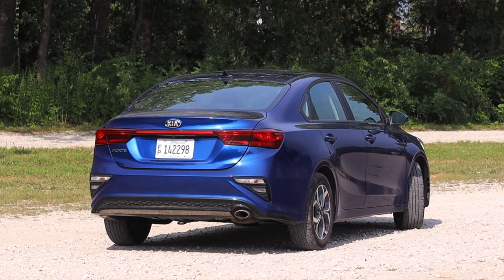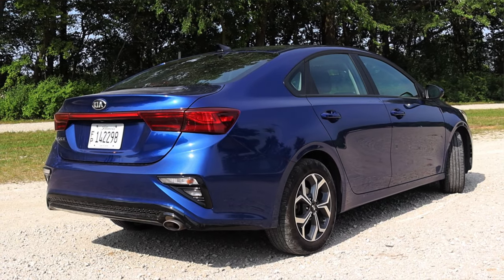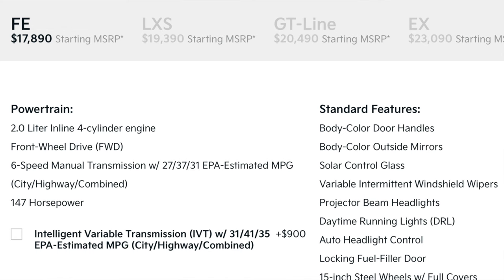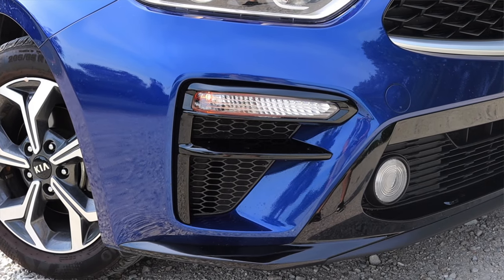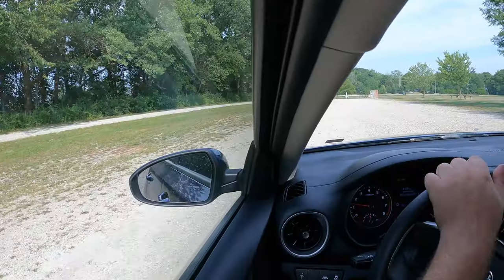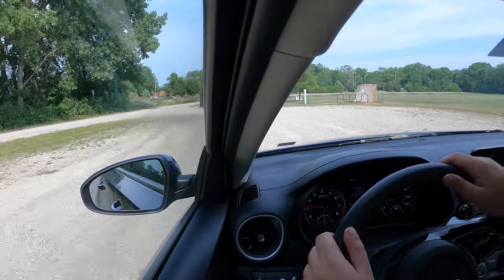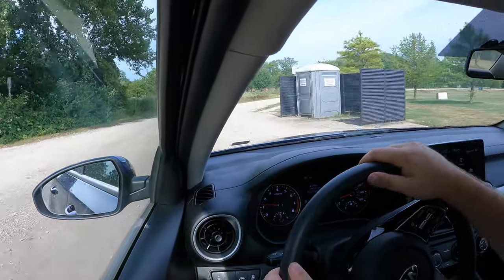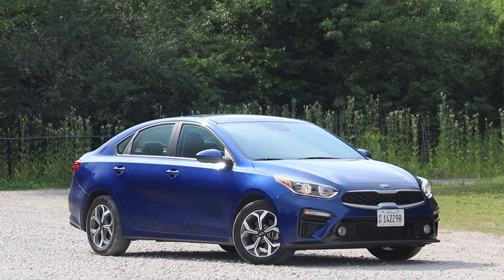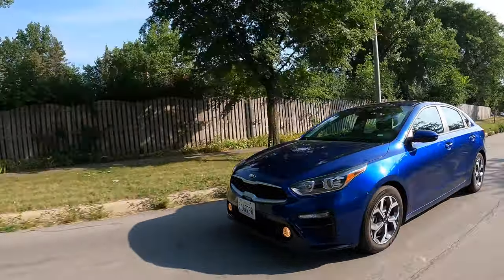It's been a little while since I've driven one, and this is a lower trim Forte — something more affordable. This is not a complete base model; the base model is called the FE. This LXS adds black gloss sport bumper accents, 16-inch machine finish alloy wheels, drive mode select, 60/40 split folding rear seat, soft touch upper door panels, and the intelligent variable transmission with sport matic. The base FE starts at $17,000 and this LXS starts around $19,000.